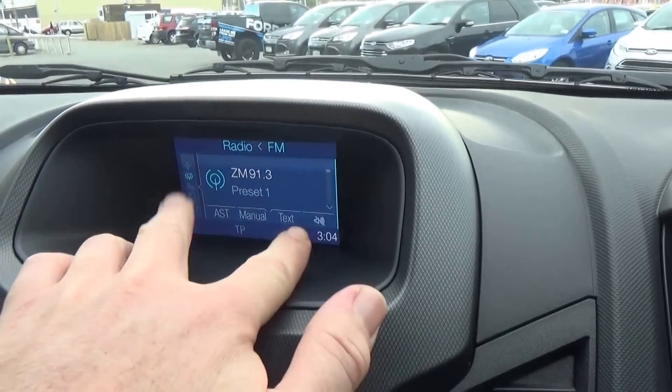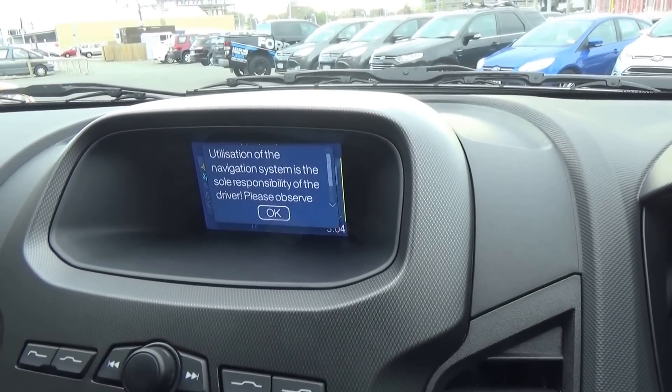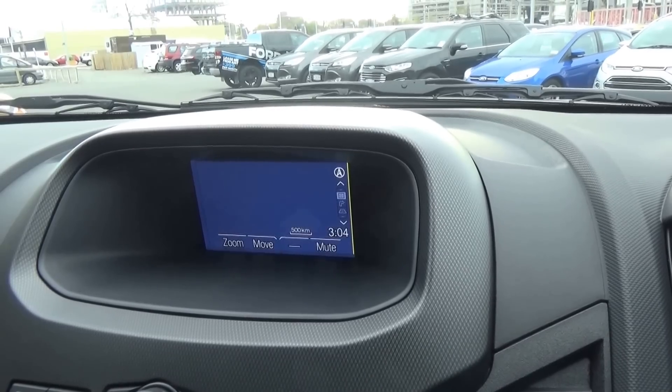The Wildtrak has a larger screen which also incorporates the factory navigation system. Bringing up the map, it's all very intuitive and very easy to use.